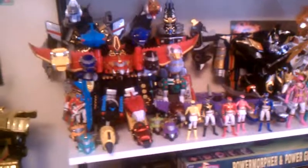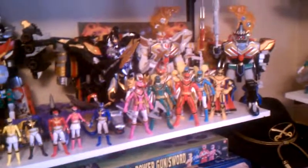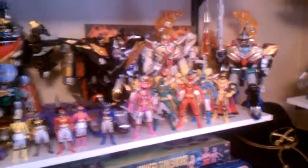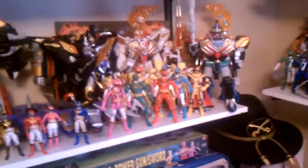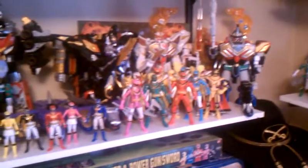Then we have the Ghost Sagers — I've got all those. Then we have Magiranger. Half the mechs are Magiranger, the others are Mystic Force. Magi King is that Mystic Force, so is Solaris Knight. Magi Legend is the Mystic Force one otherwise. The two other ones are the Japanese Magiranger ones. And then there's the Mystic Force figures there.